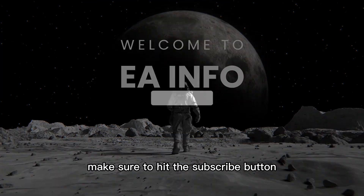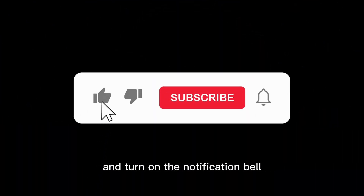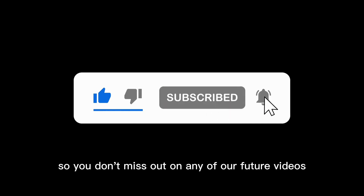So, if you're new here, make sure to hit the subscribe button and turn on the notification bell so you don't miss out on any of our future videos.